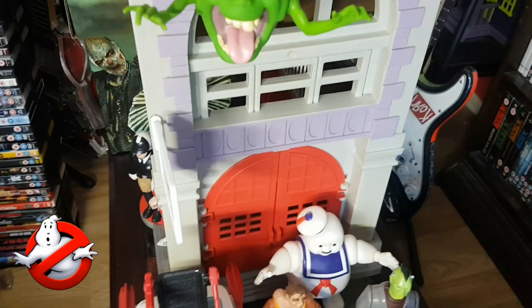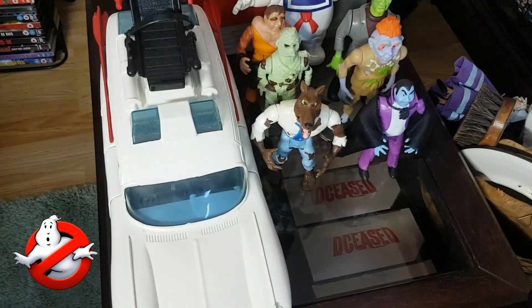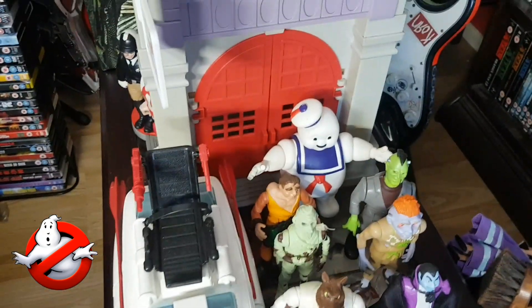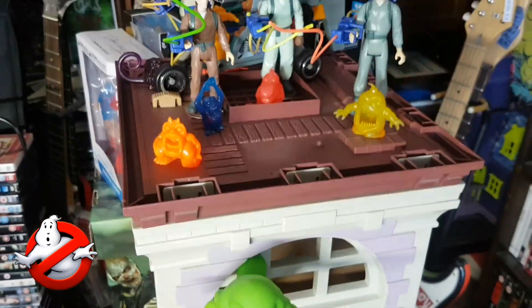Apologies for the lighting in this shot — I realise it's not very good, but I wasn't really prepared to move all this stuff from my coffee table. So yeah, that's the next line that I was really, really happy to get in 2023: the Real Ghostbusters line.